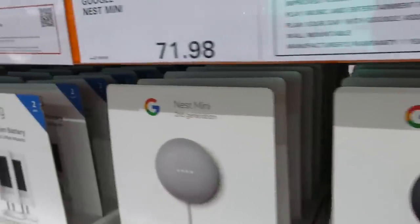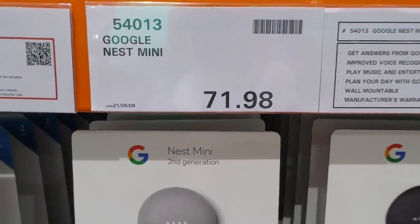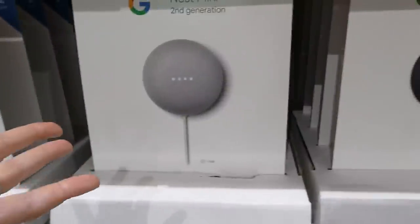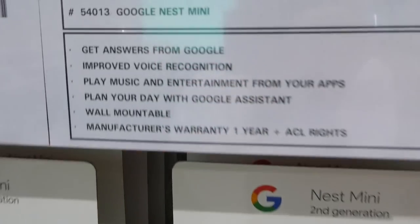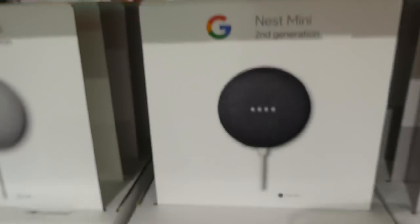They have the Google Nest mini on manager's special — it's been on manager's special for a while — at $71.98. It comes in chalk, which is a light gray, and charcoal. It answers to Google, has improved voice recognition, and you can use it like Alexa.